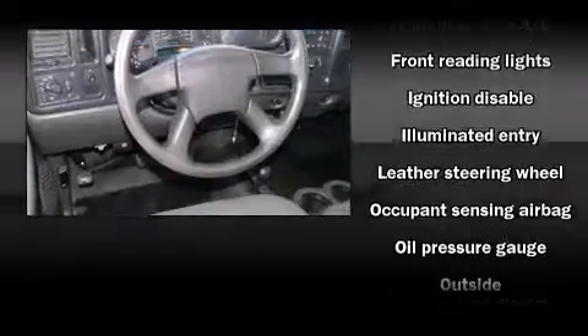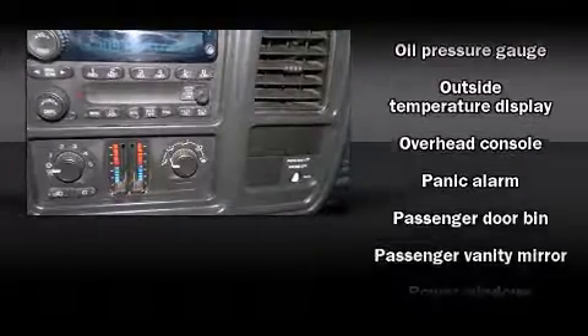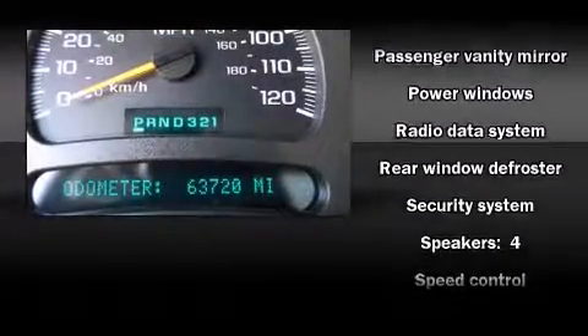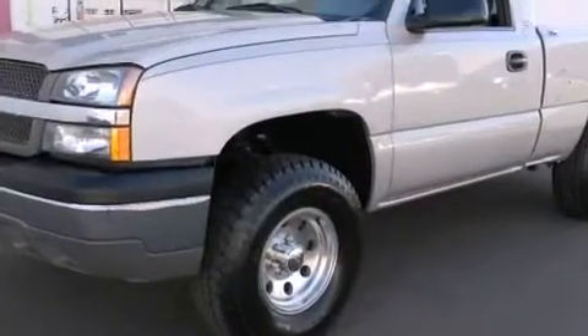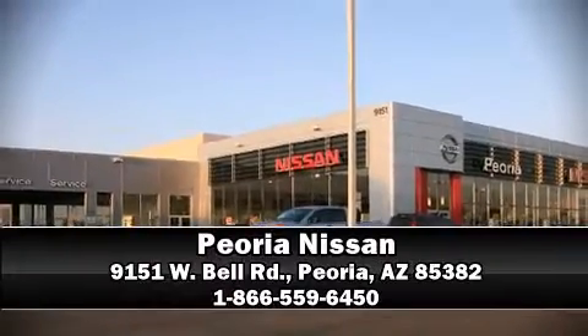Enjoy your favorite music via the stereo system, which includes a CD player with AM/FM radio and four well-positioned speakers. Chevrolet also prioritized safety and security with features such as dual front impact airbags, a security system, and four-wheel disc brakes with ABS. Stop by our dealership or give us a call for more information.